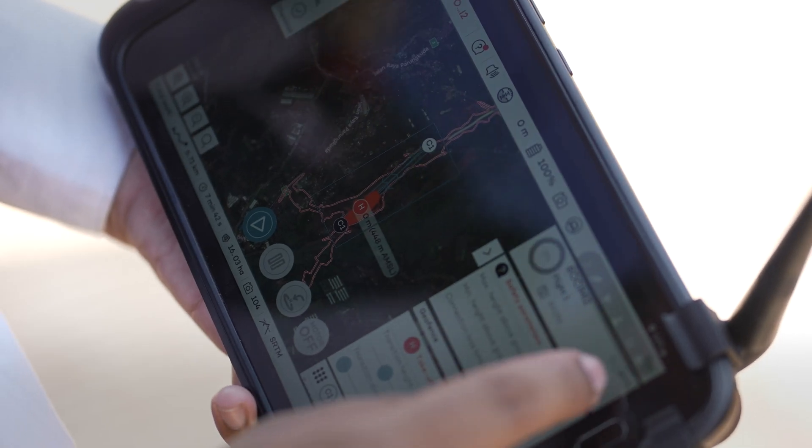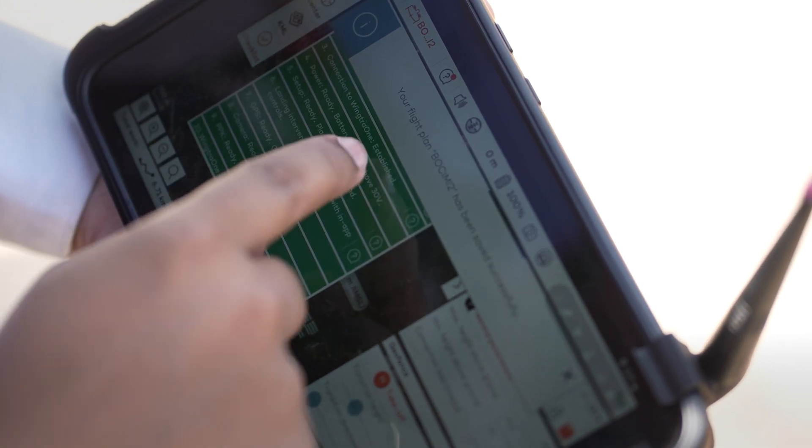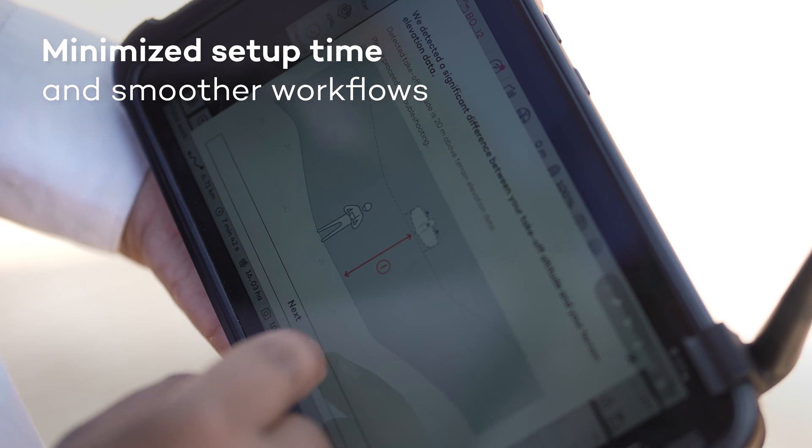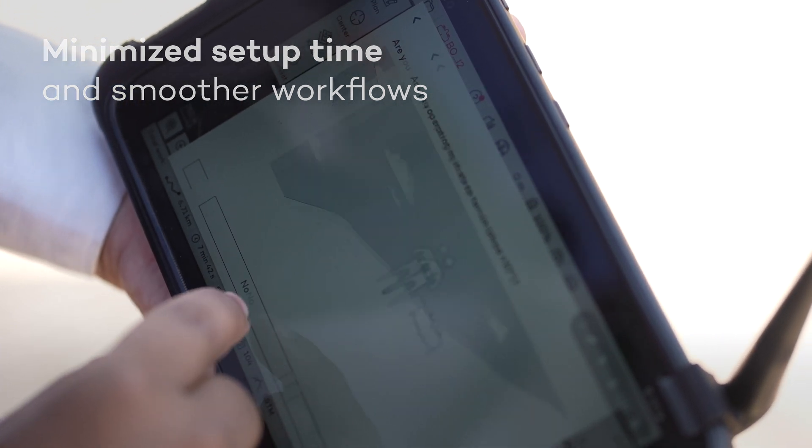Wingtra offers great efficiency through its seamless all-in-one planner and controller app, Wingtra Pilot. Compared to our previous drone, Wingtra's integrated solution significantly streamlines operations, reducing setup time and providing a user-friendly interface. The built-in safety checklist further enhances efficiency and ensures a smooth workflow for our team.